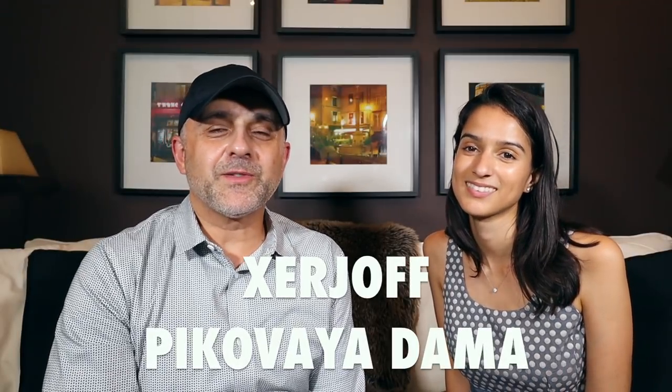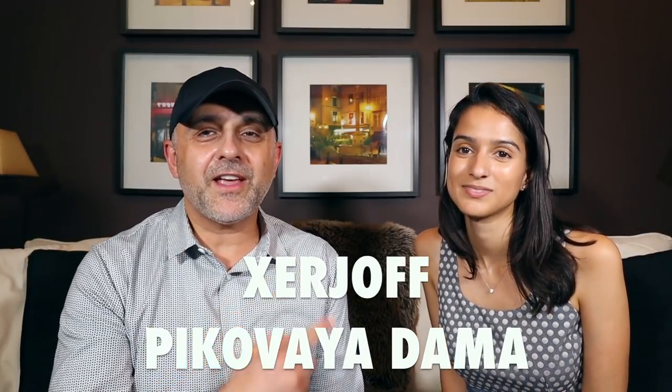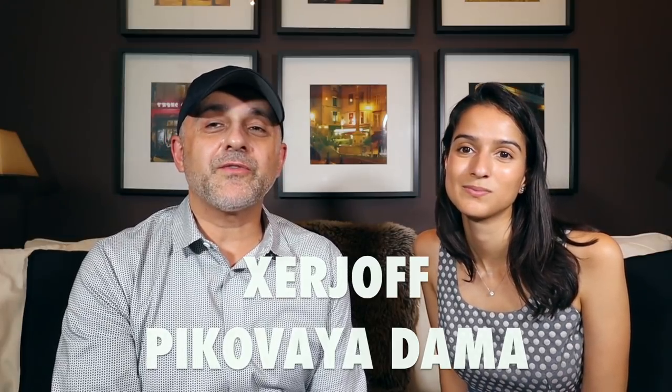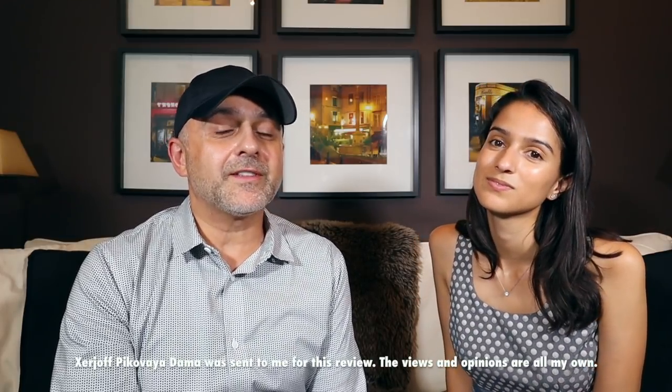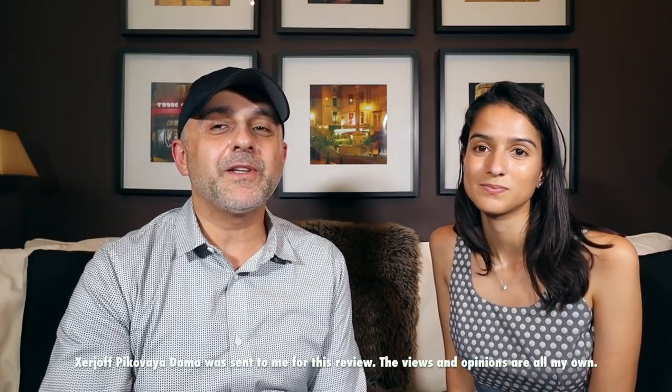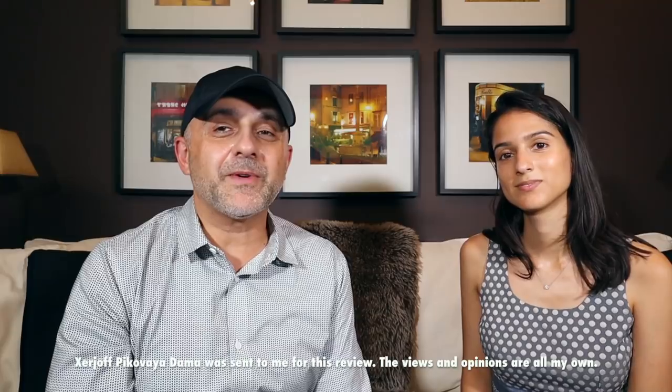Thanks so much for tuning in. This is Sebastian with Smelling Great Fragrance Reviews. I've got Ashley here. If this is your first time on this channel and you love watching fragrance reviews, finding out about new fragrances, discovering new brands, participating in giveaways, and still haven't subscribed, please click the subscribe button below and also click the bell so you'll be notified for future videos and giveaways.